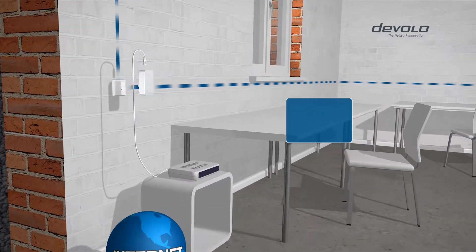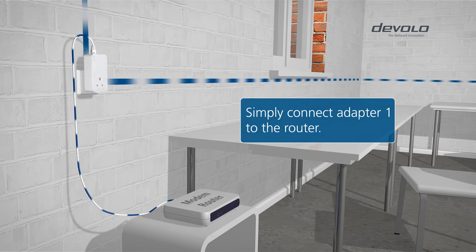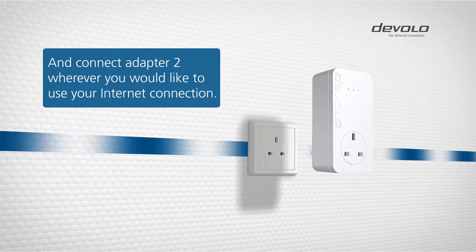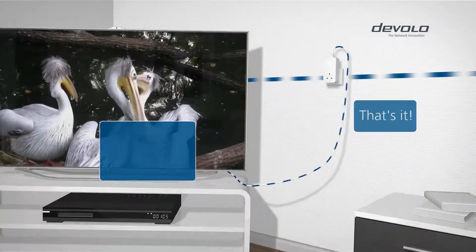This is how it works. Connect the first D-LAN adapter to the router and the nearest power socket. And then connect the second adapter wherever you would like to use your internet compatible device. That's it.